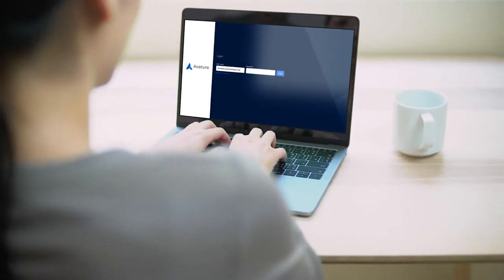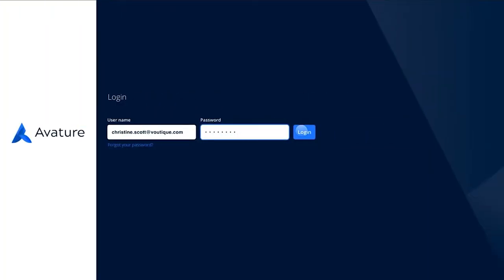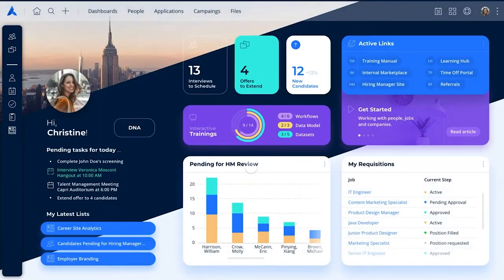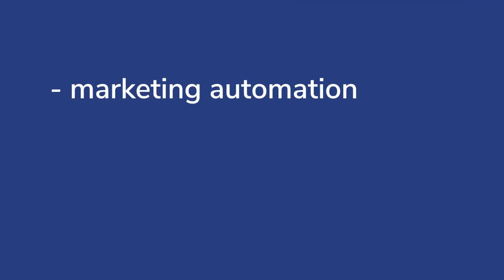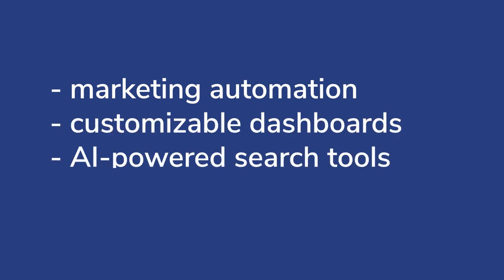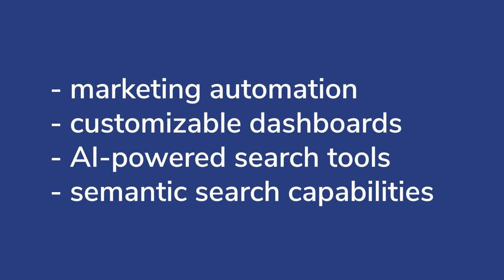Averture's primary goal is to help you source passive candidates for your open job posts. To do this, the platform offers advanced candidate marketing and sourcing tools, such as email and SMS marketing automation, customizable reporting dashboards, AI-powered search tools, and semantic search capabilities.